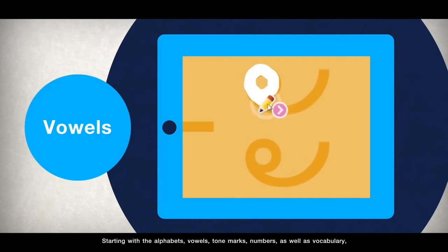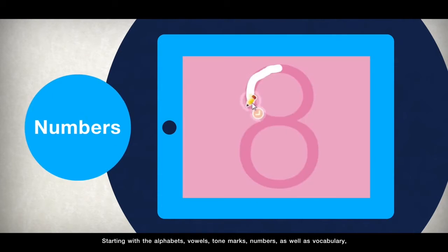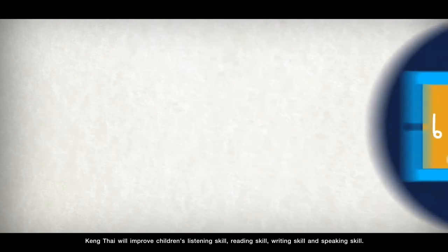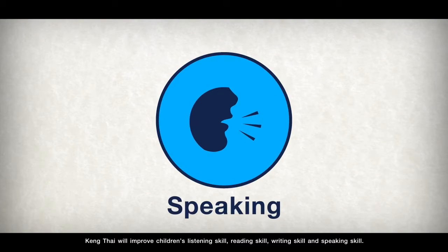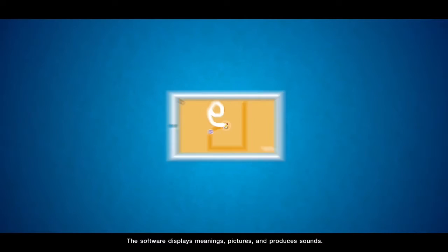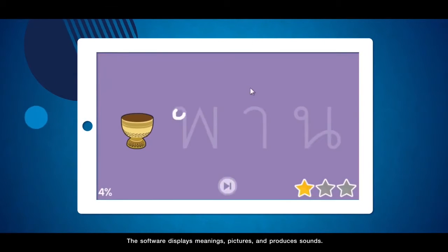Starting with the alphabet, vowels, tone marks, numbers, as well as vocabulary, Keng Thai will improve children's listening skill, reading skill, writing skill and speaking skill. The software displays meanings, pictures and produces sounds.